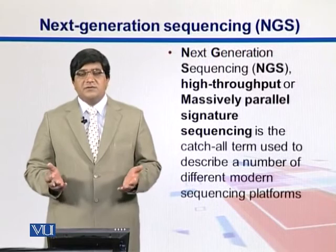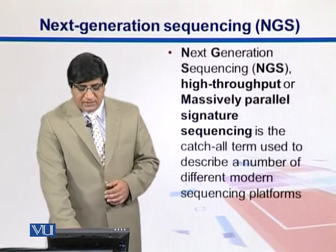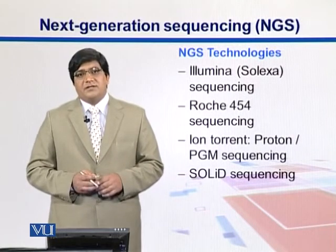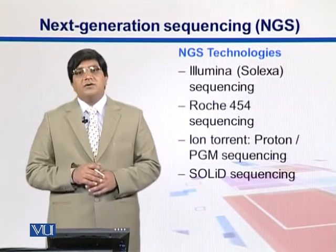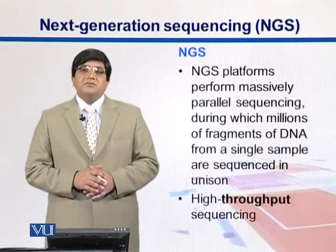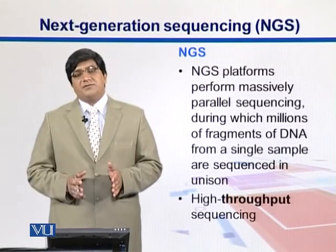Next generation sequencing is a catch-all term that can also be known as high throughput sequencing or massively parallel signature sequencing. These techniques have been developed by different companies with their own systems — including Illumina sequencing, Roche 454, Ion Torrent, and Solid sequencing — all grouped together as NGS technologies. NGS machines perform massively parallel sequencing, where they sequence millions of fragments all together.